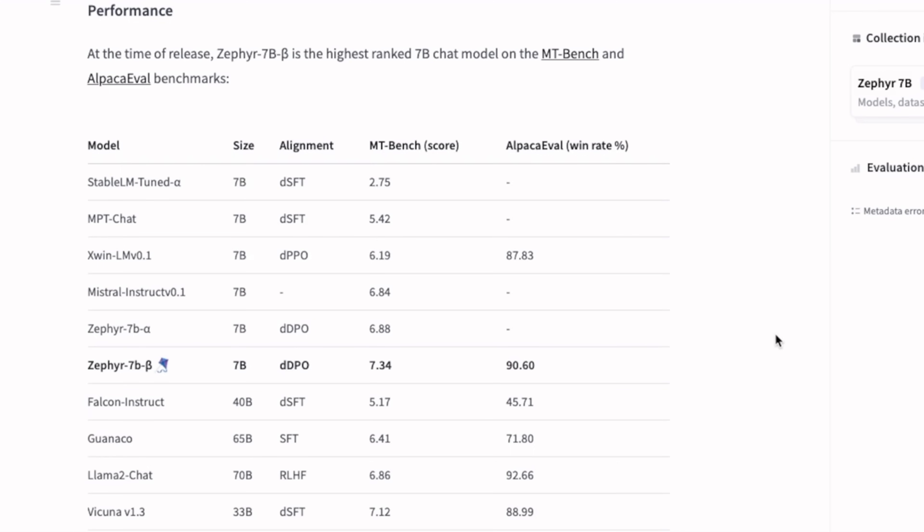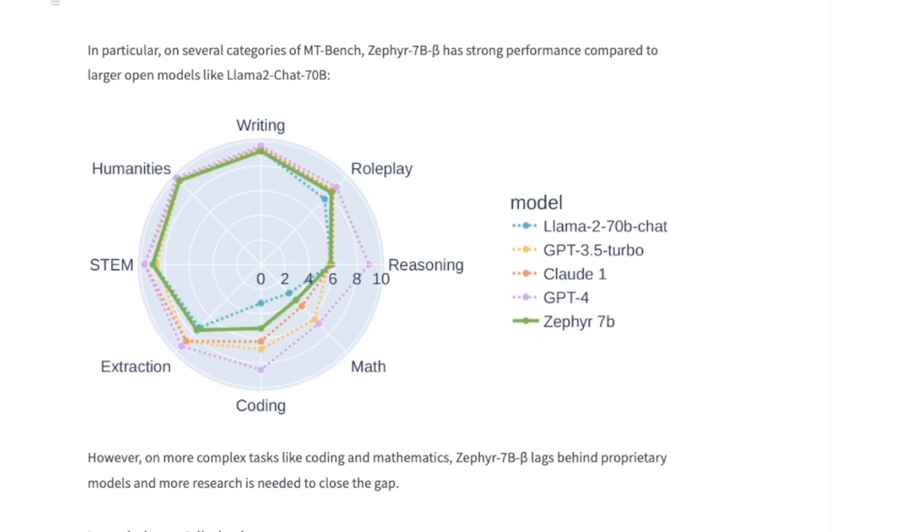A trend that we have been seeing with the more recent 70 billion models is that the quality of the training data, as well as the training procedure, is much more important than the size of the model itself. So in this video, we're going to look at the technical report in order to understand how the model is actually trained. We will also look at some of the assessment and we will do some testing as well.